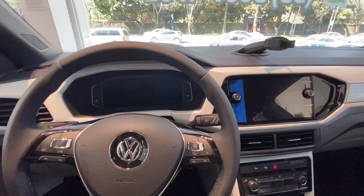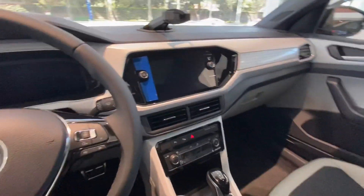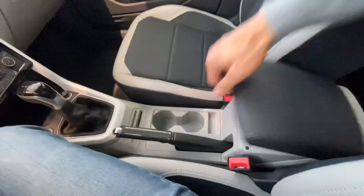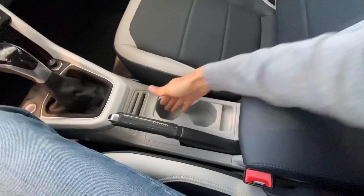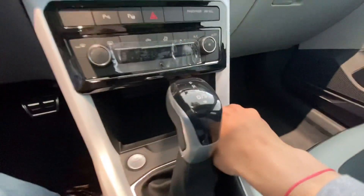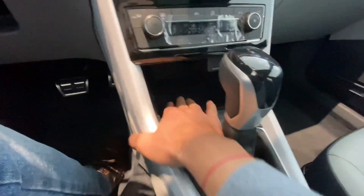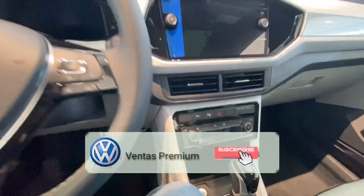Me han dicho que se maneja muy bien esta camioneta, no la he manejado, pero ya la vamos a manejar para checar su rendimiento y confort. Descansabrazos, portaobjetos, portavasos, freno de mano, botón de encendido, entrada USB de este lado y toma corriente de 12 volts. Tiene también un portaobjetos bastante amplio.